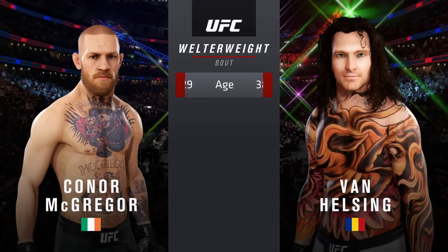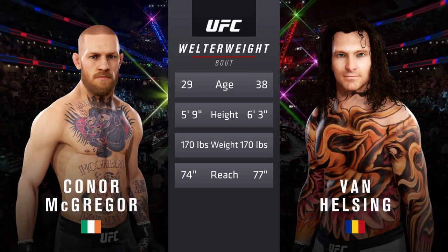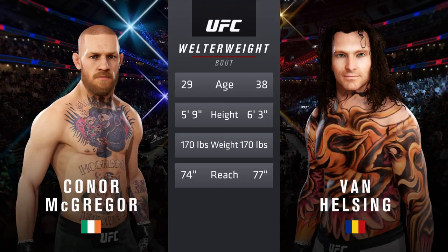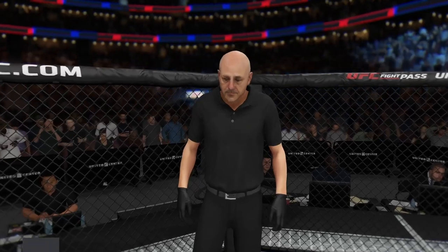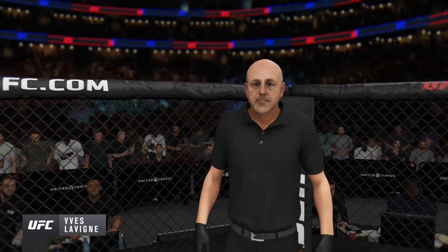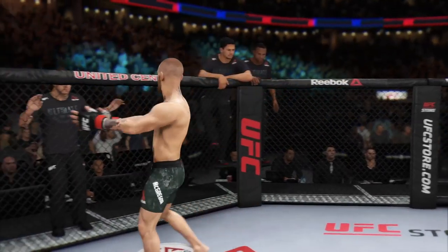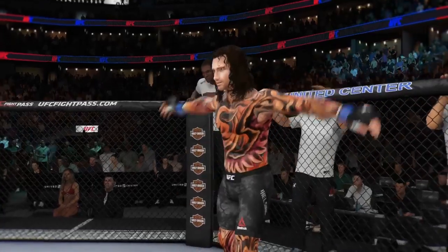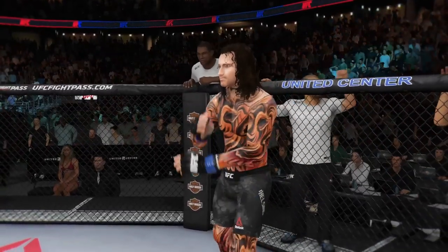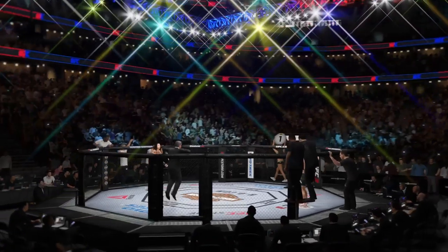Our tale of the tape for this highly anticipated welterweight fight. A more than five-year gap between these two fighters when it comes to age, with some differences in height and reach. Now here's Bruce Buffer. Ladies and gentlemen, this is the main event of the evening. When the action begins, the referee in charge is Yves Levin. This is the moment UFC fans around the world have been waiting for, live from the sold-out United Center in Chicago, Illinois. It's time!